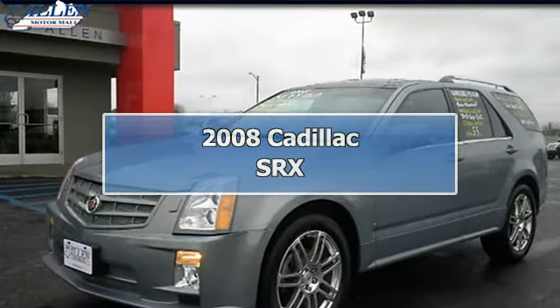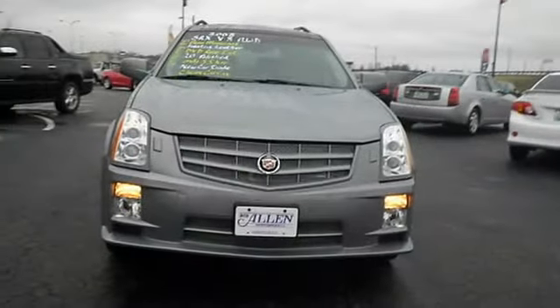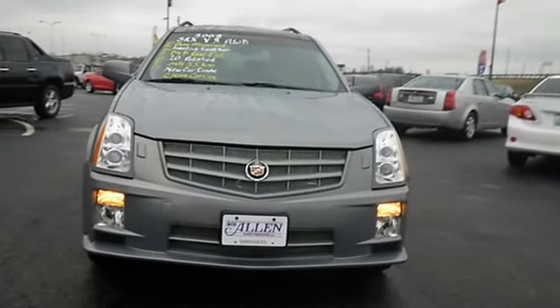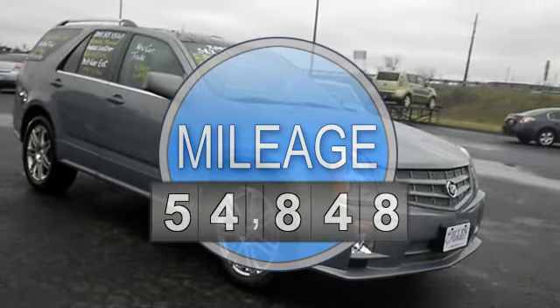All Wheel Drive, less than 55K miles, gas saver, 20mpg highway. New in stock — it's ready for anything. Come and get it!